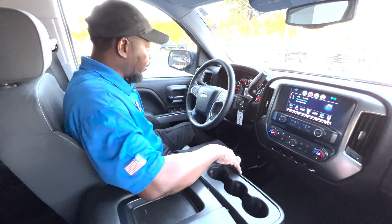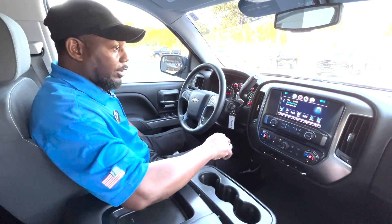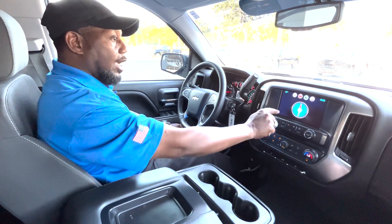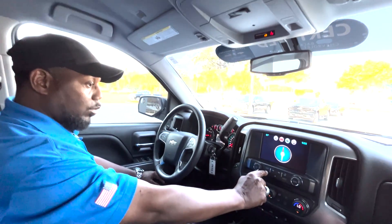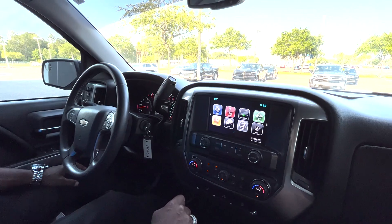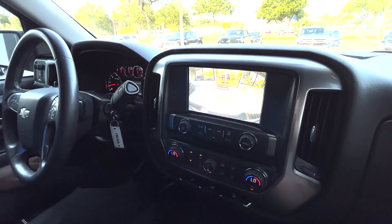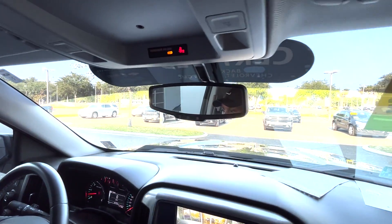The Z71 package is very popular because of the off-road capabilities and the undercoating screen for going off-road particularly. This particular one does have the OnStar navigation. Android Play and Apple Play are standard along with your Bluetooth and wireless streaming audio. Backup camera is standard along with your Wi-Fi and OnStar.